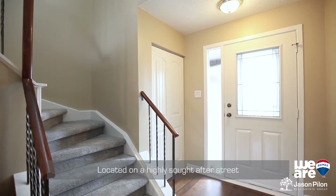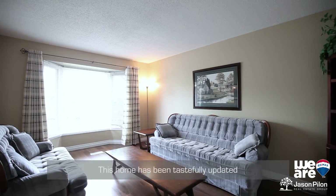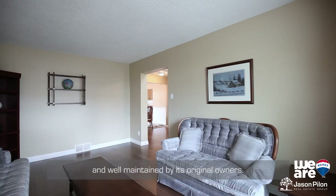Hi, I'm Jason Pilon from the Pilon Group at RE-MAX Hallmark. Located on a highly sought-after street in the family-friendly community of Conmon Glen North in Orleans, this home has been tastefully updated and well maintained by its original owners.